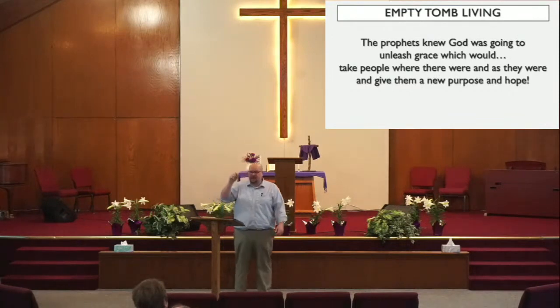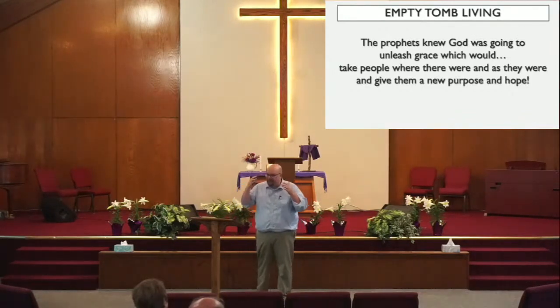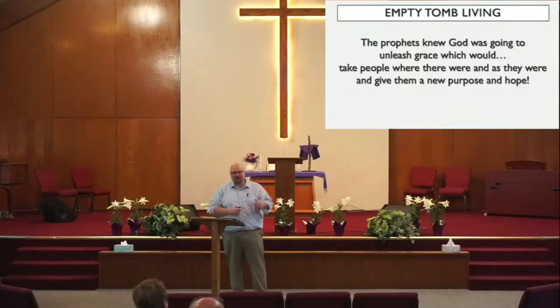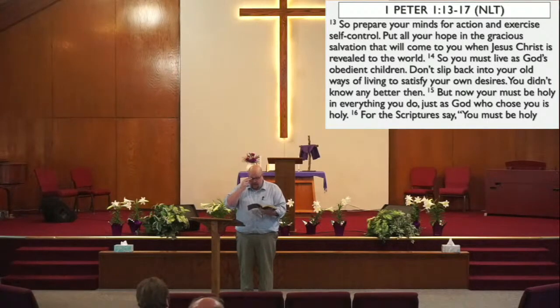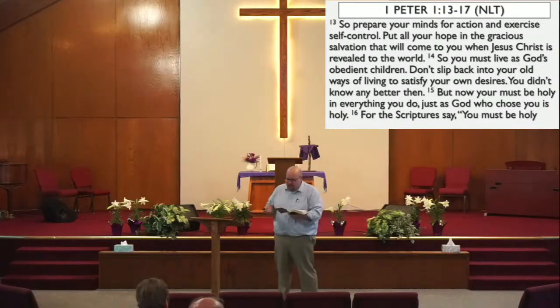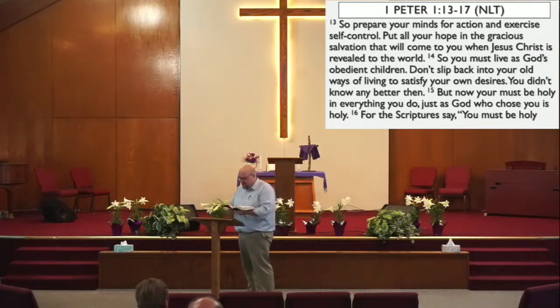The Holy Spirit sets out to do the work of cleansing us from the inside out, to do the work that works on the damage that sin has caused to the way we think and the way that we live. That's part of the good news — that's the action part of it. Now even the angels are watching God's powerful work in the lives of those who follow Him, with great eagerness and anticipation. We step into verse 13: 'So prepare your minds for action and exercise self-control. Put all your hope in the gracious salvation that will come to you when Jesus Christ is revealed to the world.'